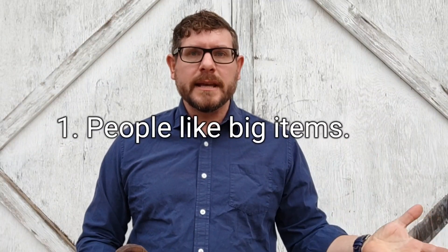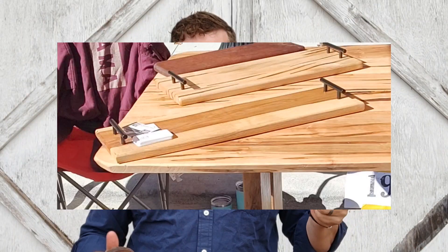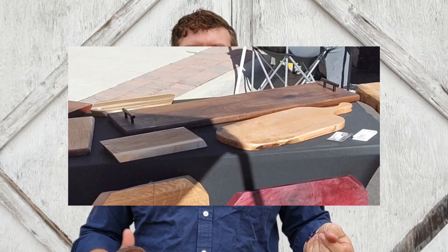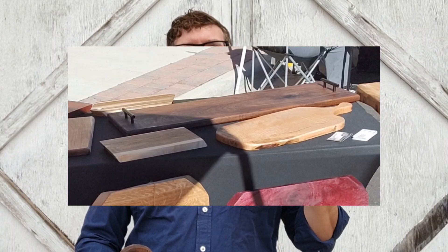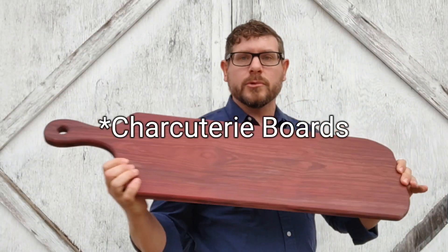The first thing is that people loved big things. I had this big one foot by two foot charcuterie board, this hickory serving tray, and this big walnut serving tray. The big serving trays and the big charcuterie board sold quickly. The lady who bought the charcuterie board also bought a coffee table and wanted me to deliver it, so it sat there all day and people kept wanting to buy it. For my next show, I'm going to make sure I have plenty of large serving trays and large cutting boards.